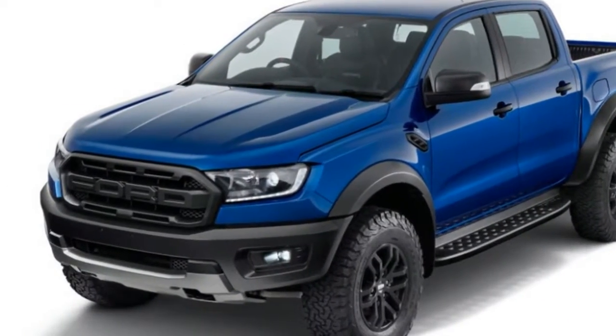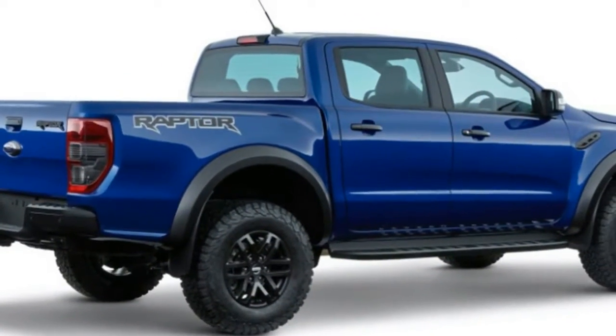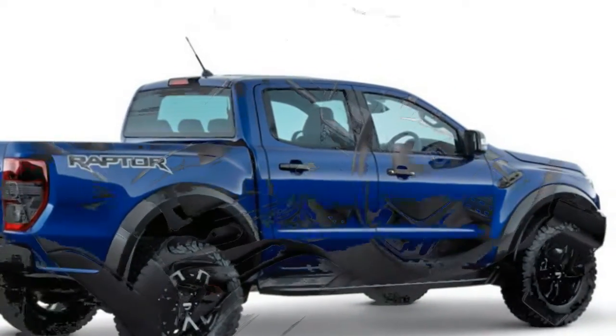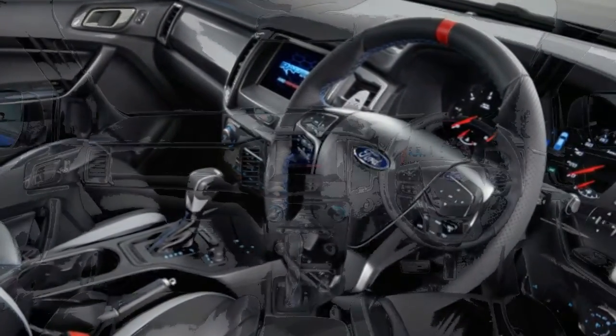Still, it's exciting to know it's out there and that the Chevy Colorado ZR2 and Toyota Tacoma TRD Pro have some competition on the horizon. From the flat fenders to the upgraded suspension, the Ranger Raptor looks just like a small-scale F-150 Raptor. That's exactly what most of us were hoping for.